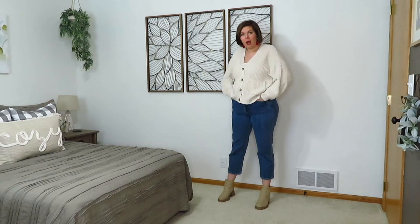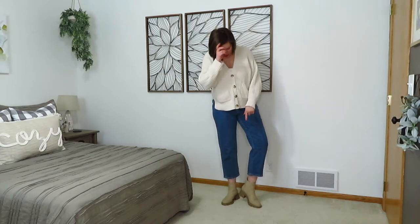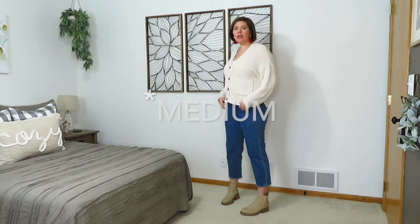The first outfit I have for you are my Wild Fable mom jeans. I got these in a size 12 and they are super cropped on me, so I usually pair them with my Madden Girl little suede boots with a chunky heel, and then I also threw on my Aerie cardigan. It does have pockets and I got the cardigan in a size small or medium.